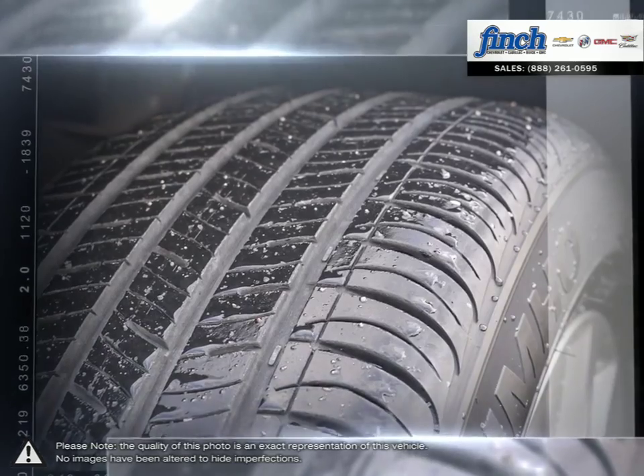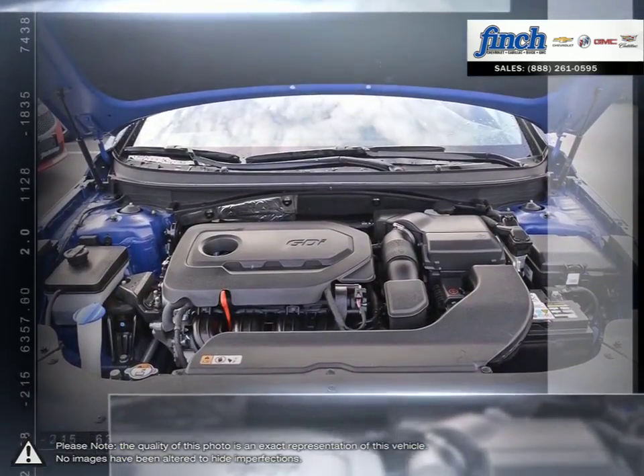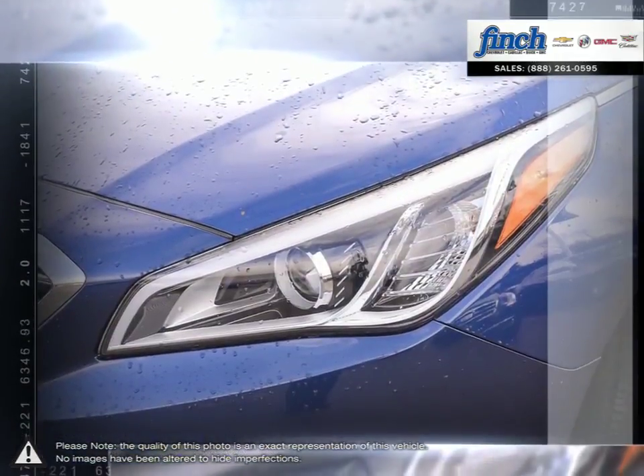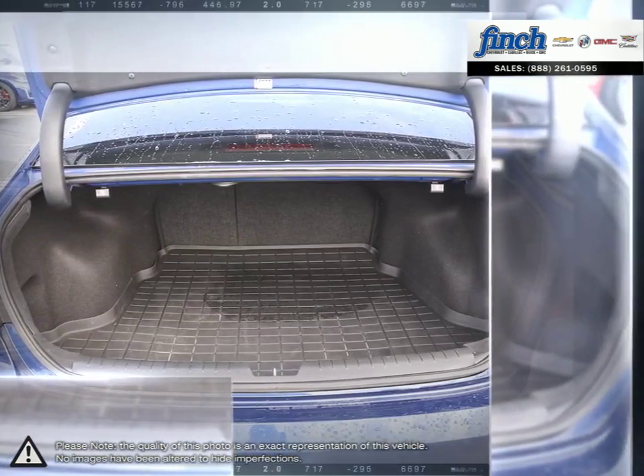The Hyundai Sonata also provides a large list of standard equipment alongside its impressive fuel economy, all for a competitive price. As one of Hyundai's longest-running successful vehicles, the Sonata consistently sets the bar for what a midsize sedan should be while doing it for less.